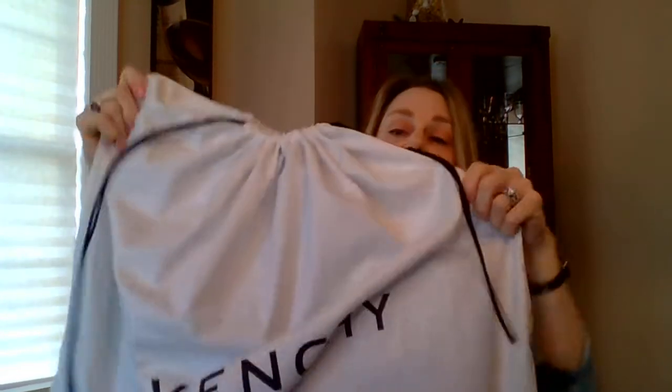I have to tell you, I'm very pleasantly surprised. Let me unbag this — here we go. It's a big one. Ladies and gentlemen, behold my medium Givenchy Antigona in night blue!